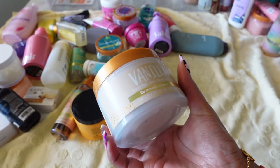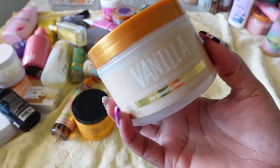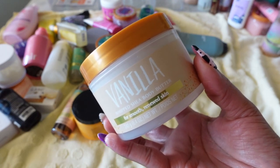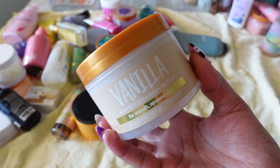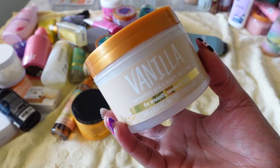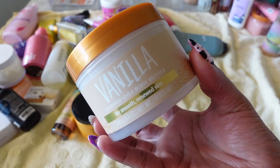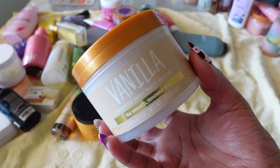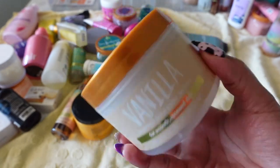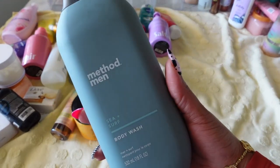Tree Hut got me yet again with their Shea Body Butter in Vanilla — from their new vanilla line. I was super excited thinking maybe this body butter would be different. The only thing different is it has a little bit of gold shimmer specks in it, and even that can't convince me to keep it. Normally shimmer would sell me on a product, but these body butters are just not moisturizing. Not keeping this.